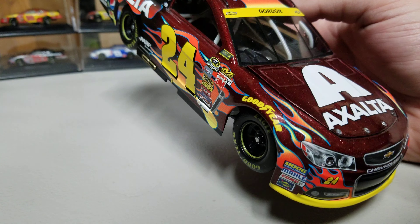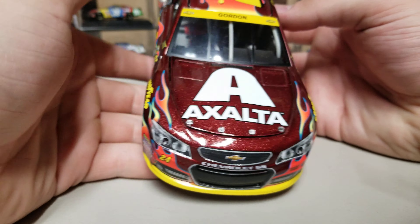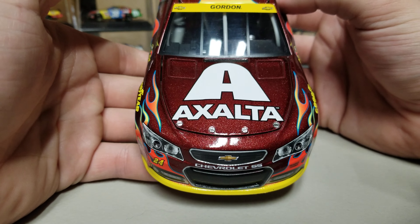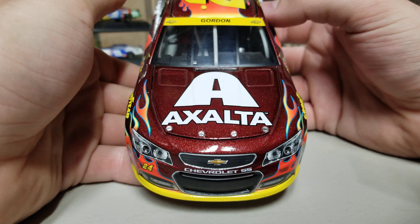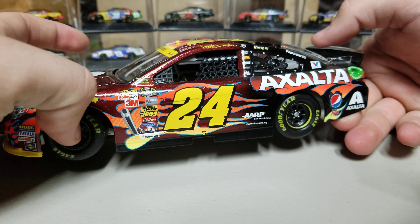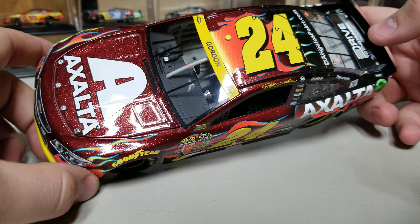It's a shame I actually had to sell this one, but it's also not too bad because I've got my Gordons that I'm going to keep. I don't really need too many extras if I can't handle them, and this will help fund getting some other ones. It's definitely a gorgeous diecast — definitely one of the better looking paint schemes that ran.